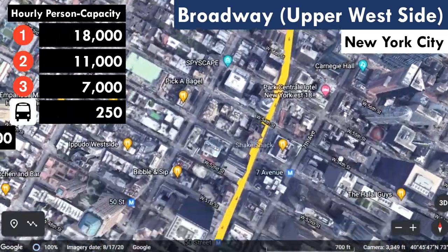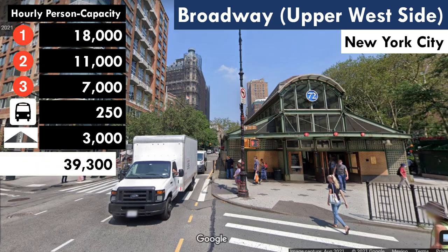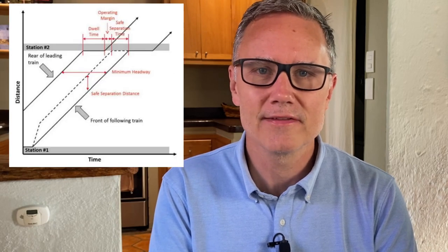I've got bus 104 making five runs, so total throughput is around 39,300 people. If you're wondering about my assumptions on vehicle capacity, I'll leave a link in the description to the Transit Capacity and Quality of Service Manual from the Transportation Research Board — it's sort of a Bible for U.S.-based transit planning and engineering practitioners, and you can absolutely nerd out on this thing for hours.